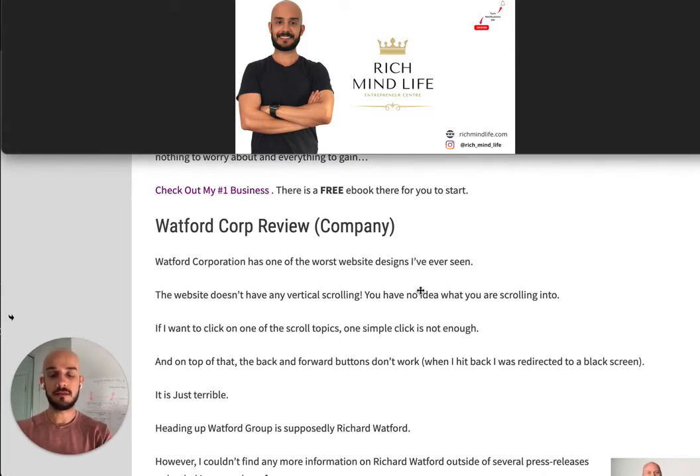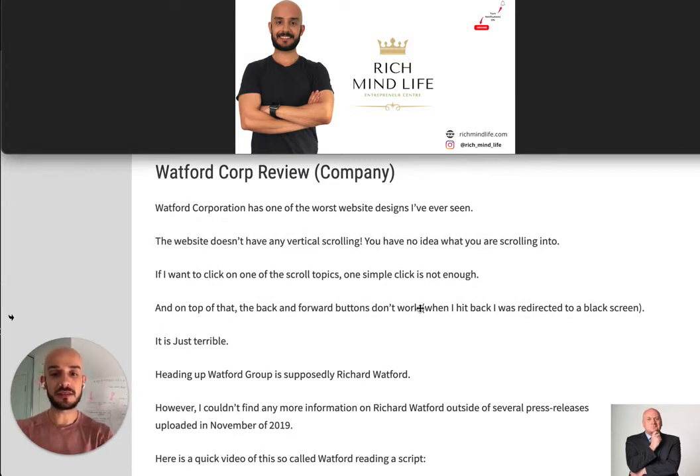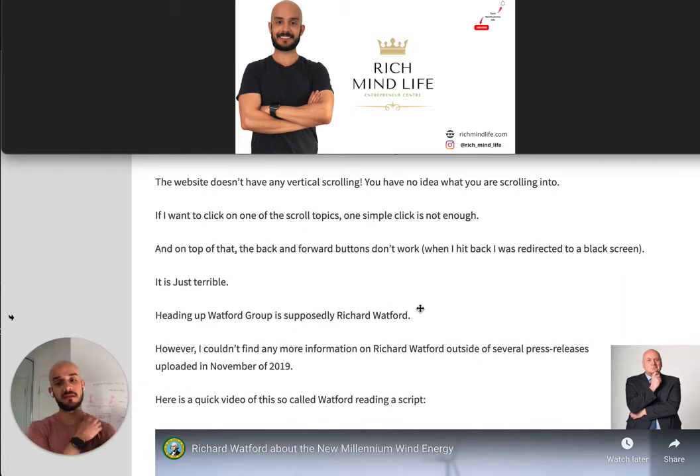So, the company — Watford Corporation has literally one of the worst website designs I've ever seen. The website doesn't have normal vertical scrolling; they only have horizontal scrolling, which is really weird, even if you're on a phone. You can't really see what's happening, and one simple click on a scroll topic isn't enough — you have to keep tapping. On top of that, the back and forward buttons don't work. When I hit back I was redirected to a black screen. It's just terrible — the most basic thing for a company is a working website, and they don't even have that.